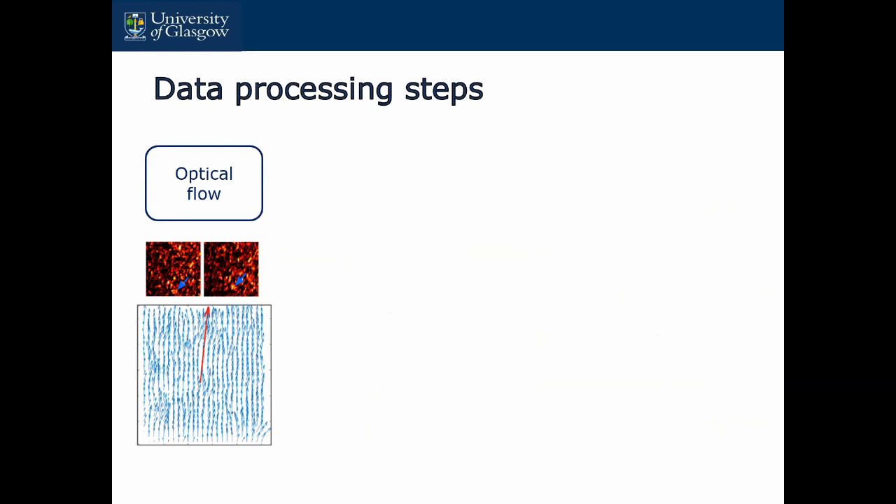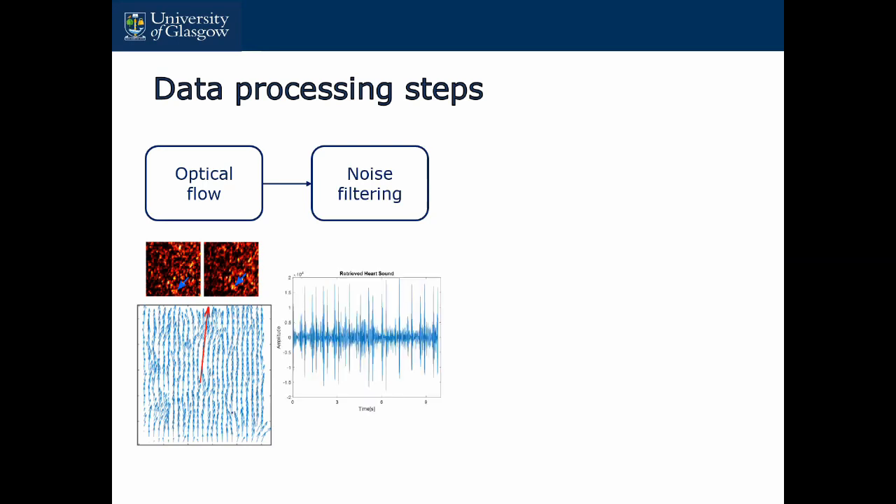Let's go through the data pre-processing step. First is the optical flow — you can see from the camera two continuous video frames, and you see those speckles. In these two continuous frames you see the speckles making very slow movement. We use an algorithm called the Lucas-Kanade algorithm to calculate the optical flow, which is the vertical speed of this motion. Then we use a filter to filter the noise of our data. After the filtering, you will see clearly the S1 and S2 heart sound components.